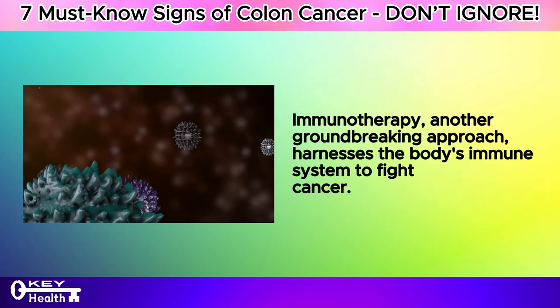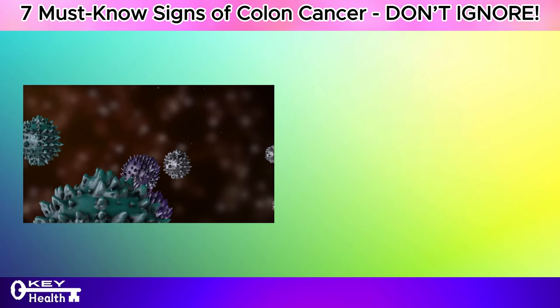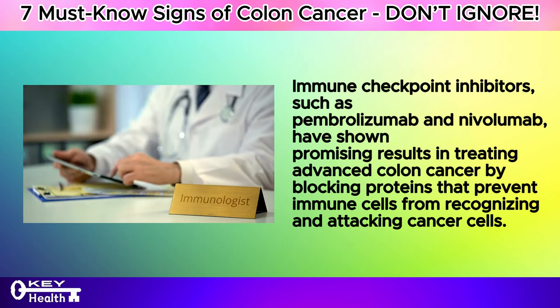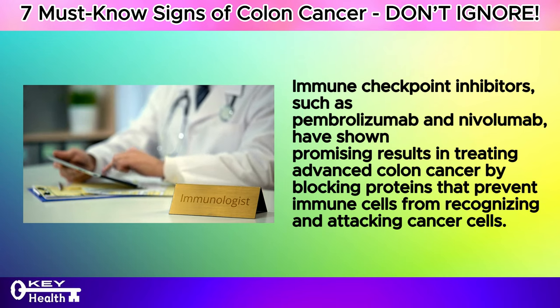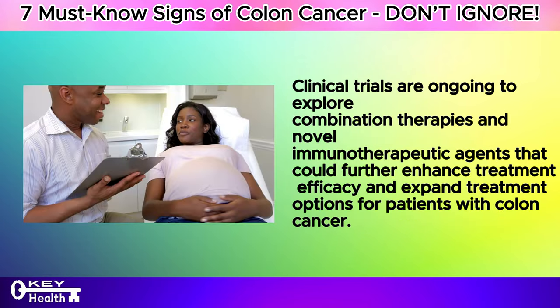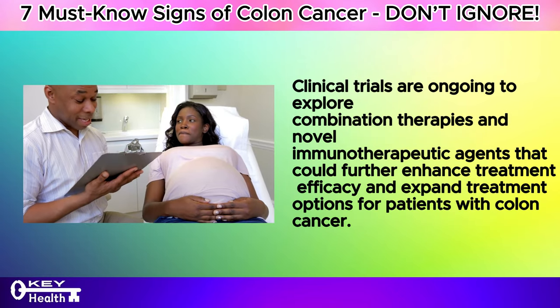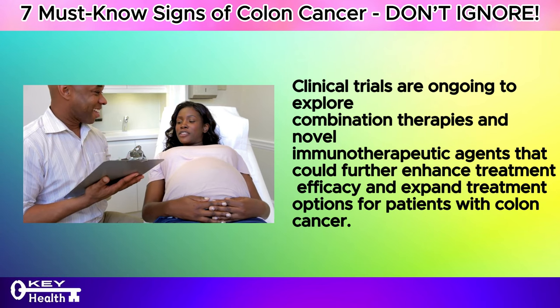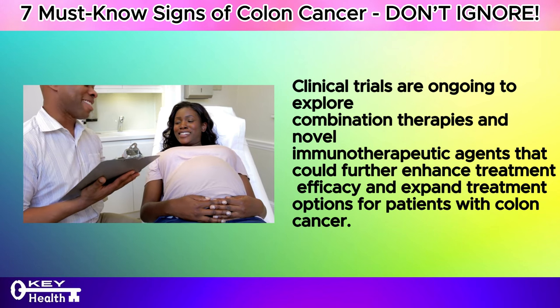Immunotherapy, another groundbreaking approach, harnesses the body's immune system to fight cancer. Immune checkpoint inhibitors, such as pembrolizumab and nivolumab, have shown promising results in treating advanced colon cancer by blocking proteins that prevent immune cells from recognizing and attacking cancer cells. Clinical trials are ongoing to explore combination therapies and novel immunotherapeutic agents that could further enhance treatment efficacy and expand treatment options for patients with colon cancer.